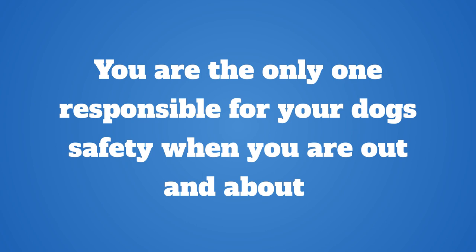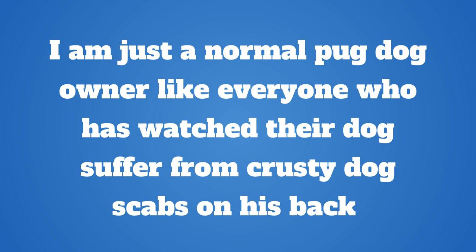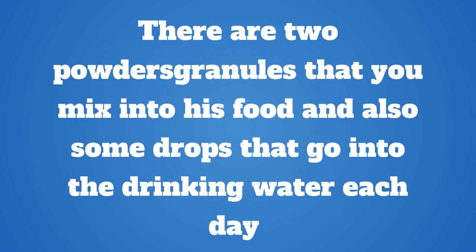I wish talking about enzymes that helped our dog with pug skin problem scabs didn't sound like a long sales letter. In all honesty, I'm not trying to endorse any dog enzymes brand or product that helps put leaky gut in dogs under control. I am just a normal pug dog owner like everyone who has watched their dog suffer from crusty dog scabs on his back. I wanted to tell you guys about this since I wish I'd heard about it myself way back, before my dog went through the wringer with pyoderma, dog skin ulcer, and superficial bacterial folliculitis for years.